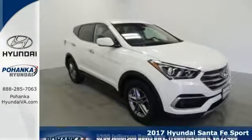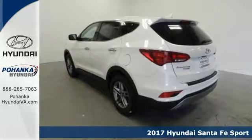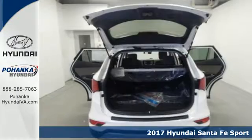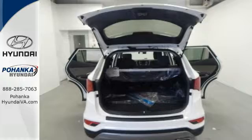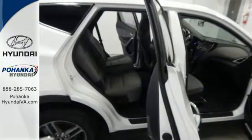Here's a 2017 Hyundai Santa Fe Sport. With all the time you spend driving, your relationship with your vehicle should be a good one. This Santa Fe Sport is built to do more than just get along — it is built to be your soulmate.